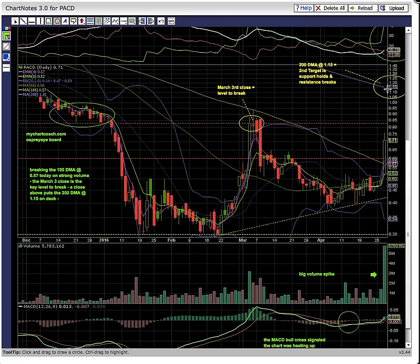If this line breaks, we're looking for a possible run to the 200-day simple moving average. Thank you for viewing this chart. Congrats to everyone trading PACD today — way to go. Look forward to more great charts and trades tomorrow. Check us out at MyChartCoach.com and our YouTube channel. Thank you.